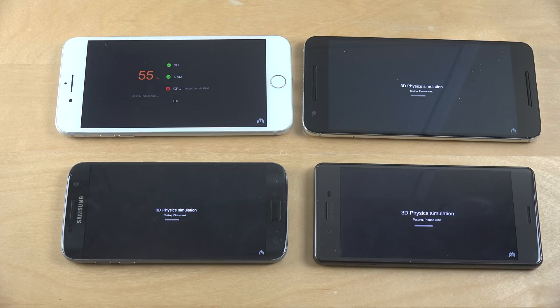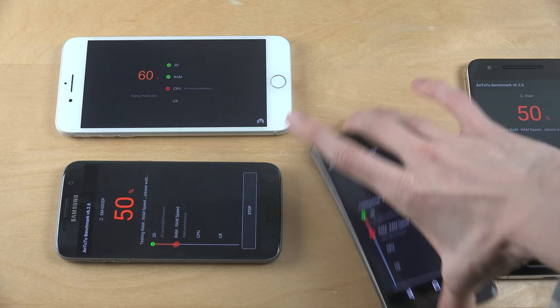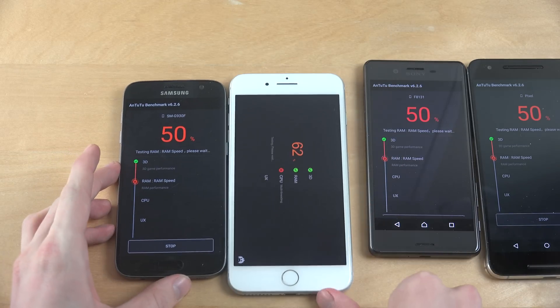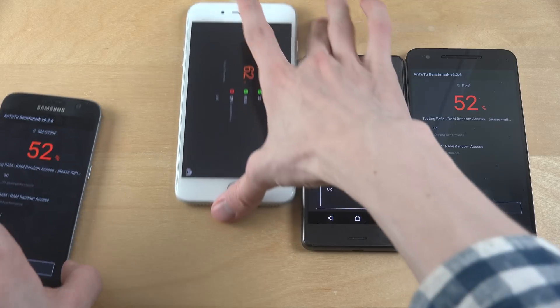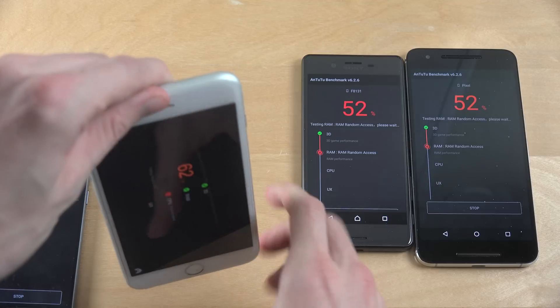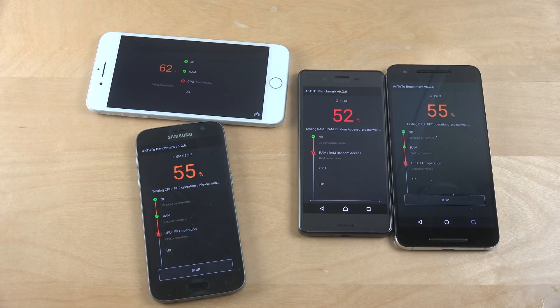55% finished on the iPhone 7 Plus. Now it's going to do the same kind of tests on the other devices. So it's at 62% for the iPhone. Multi-threading is what it's doing. The Android phones are kind of catching up here. Doing some CPU tests now also.